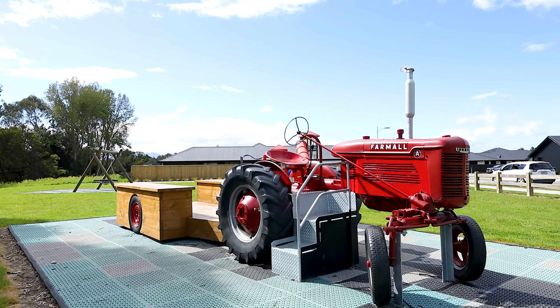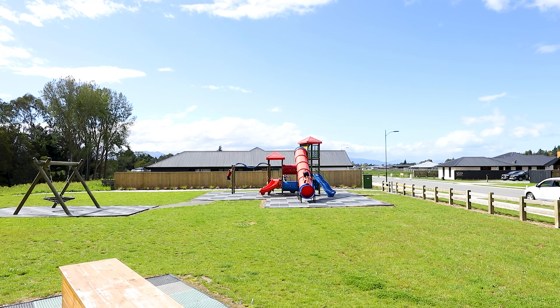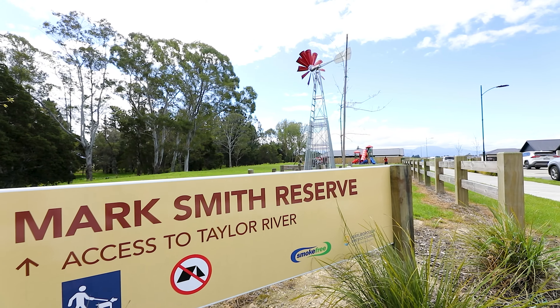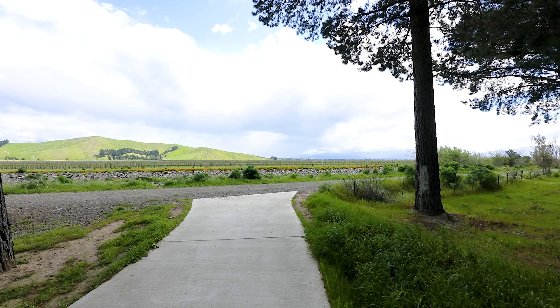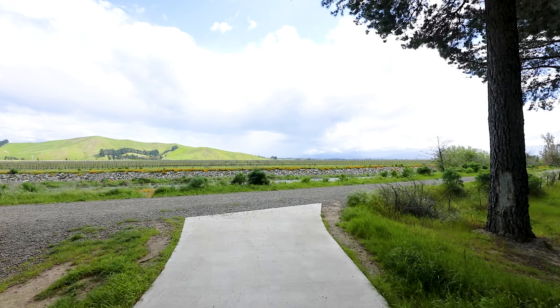It's as easy as jumping on your bike, heading out of the garage and onto the Taylor River Reserve. This leads all the way into town alongside the Taylor River, making it a great afternoon activity.